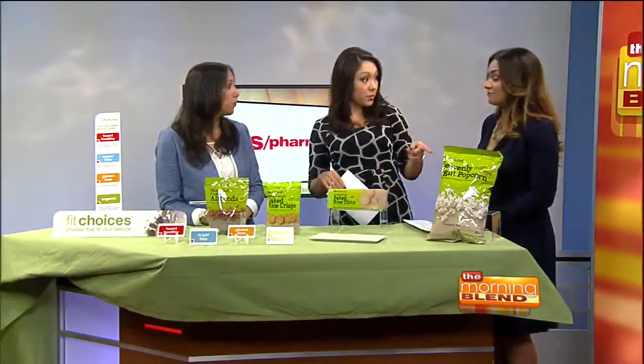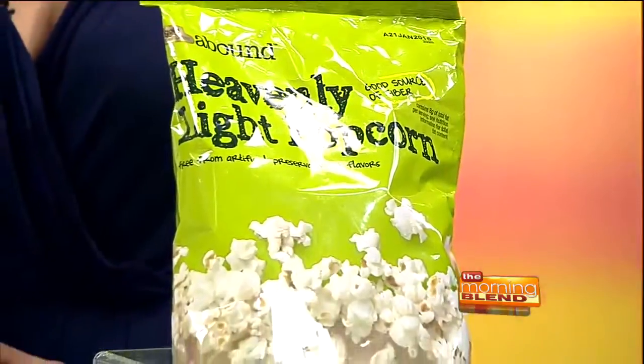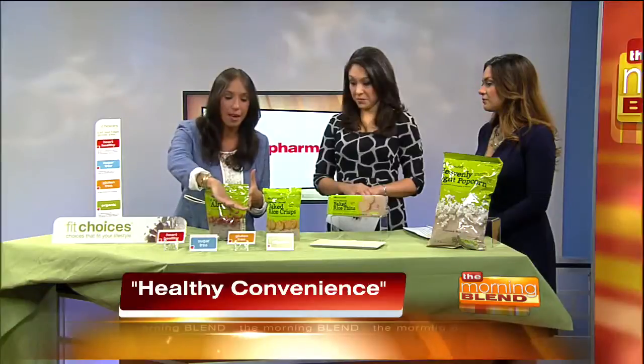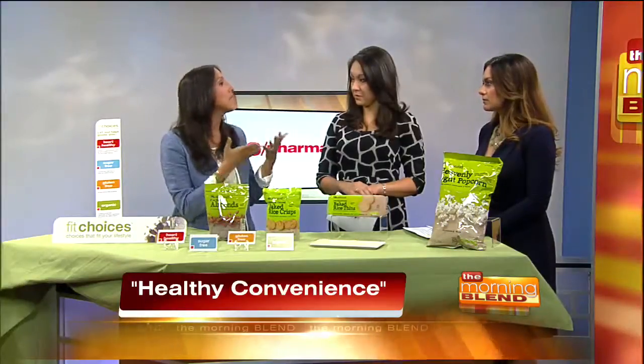And we have the popcorn down at the end — the Heavenly Light popcorn. I love popcorn as a snack. Now you can eat it guilt-free. It's a much better snack than some of your other choices that you're normally snacking on. Everything is super easy with the color-coded labels. Just look for these labels right there on the shelves in the store — it takes that guesswork out of thinking, oh gosh, I don't know where it is, what do I get.